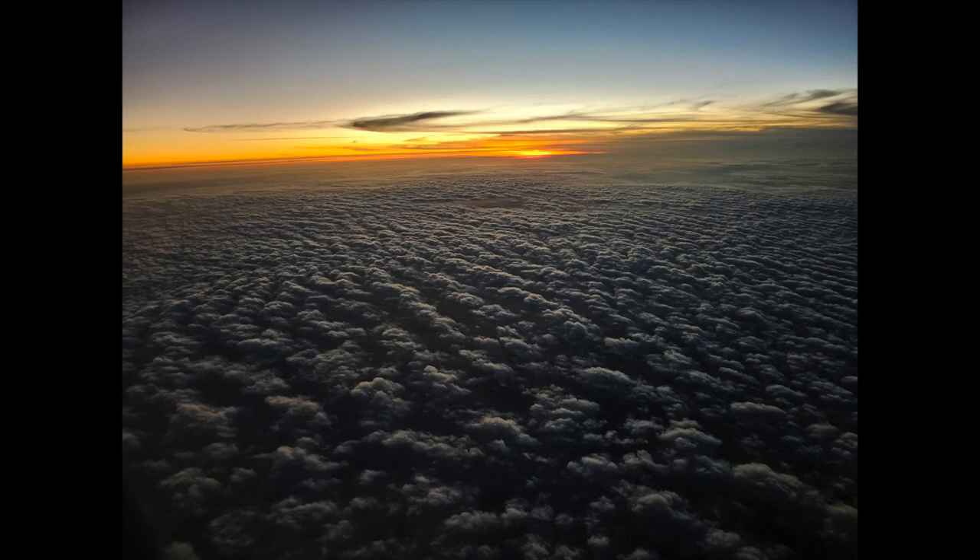I was afraid it was going to be dark to catch the takeoff roll, but it wasn't — it was right at sunset. Shortly after takeoff, we were treated to some rather nice sunset views coming out over the clouds. Nobody was sitting in 1A, so I was able to pop over there, get the takeoff roll, and catch the view out the window before going back to stretch my legs out.